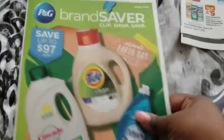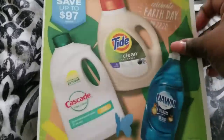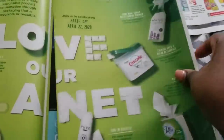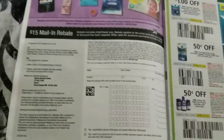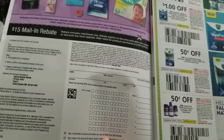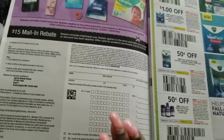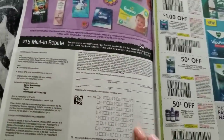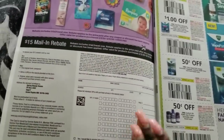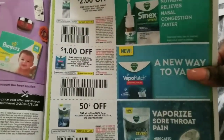Now the last insert — the one with the most in it — we have our PG. There appears to be a mail-in rebate: when you spend 50 dollars, you mail in your receipt and get a 15 dollar rebate back. You can read up on how that works.